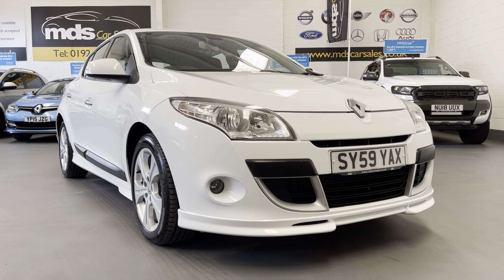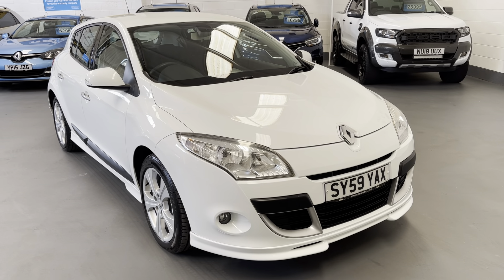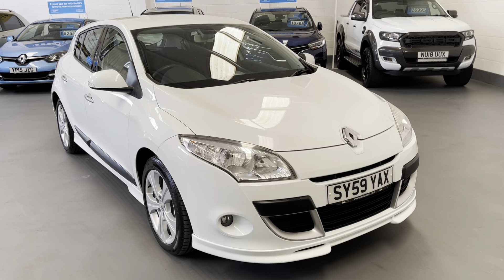Today we're offering a beautiful example — it's a 2009, under-59-plate Renault Megane 1.6 World Series Special Edition. As you can see, it's finished in ice white and has covered only 74,000 miles.